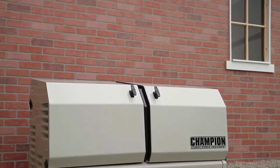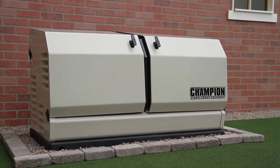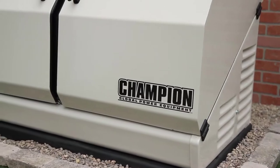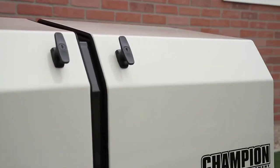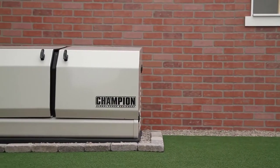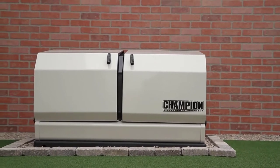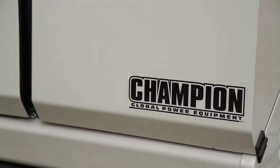Introducing Champion Power Equipment's 8.5KW Home Standby Generator. Designed and engineered in the U.S., our 8.5KW unit is the perfect choice for providing your home with a permanent source of backup power. In the event of a power outage, the Champion Home Standby Generator automatically starts and delivers continuous electrical power to your home. And since it's connected to your LPG or natural gas system, it never needs refueling.